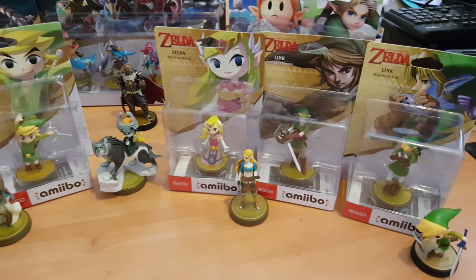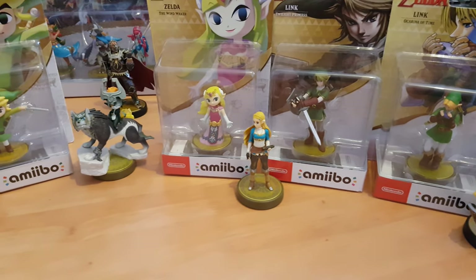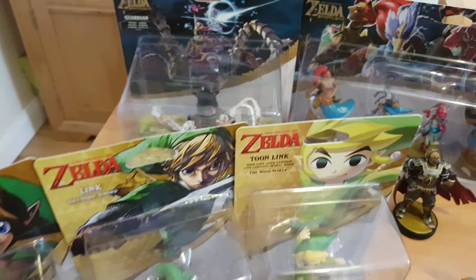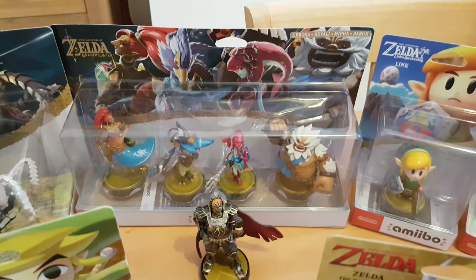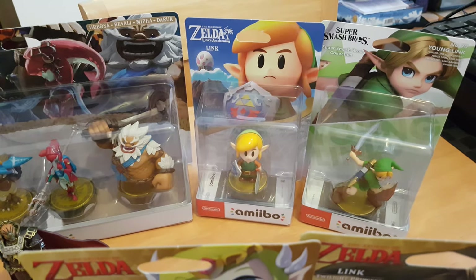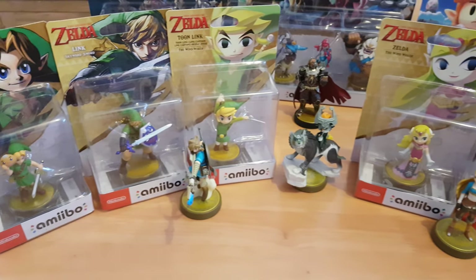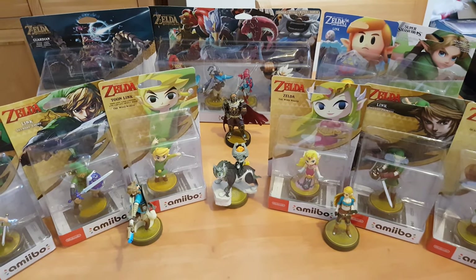Welcome to my Legend of Zelda amiibo collection. Today in this video I thought I'd show you guys some of the ones that I've got. I haven't actually got all of them but I thought I'd show you which ones are my favorites. For us adult collectors we like to keep a lot of these things in box to keep them looking pristine, but some have great in-game functionality so sometimes you'll want some unboxed to be more hands-on with them.